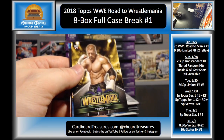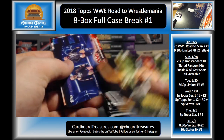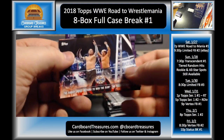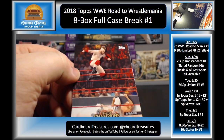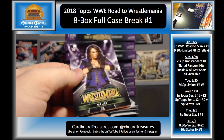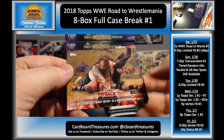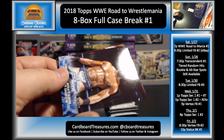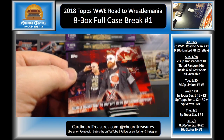Asuka, Triple H, Bray Wyatt, Mojo Rawley, and AJ Styles. Giant Machine Andre the Giant — I like this little insert set. The Revival, the Hardys, Samoa Joe, Cesaro and Sheamus, Nia Jax, Sheamus bronze, Bray Wyatt, New Day and Usos, Jinder Mahal, The Miz, and Cesaro and Sheamus.